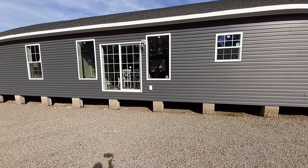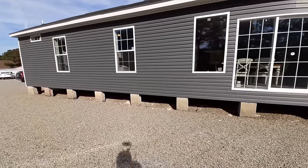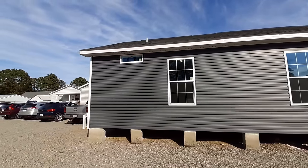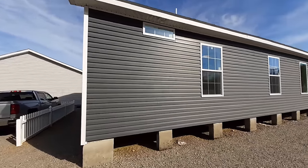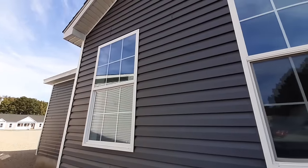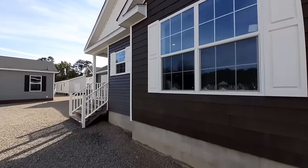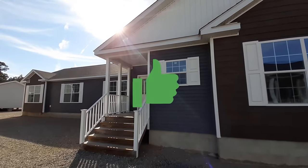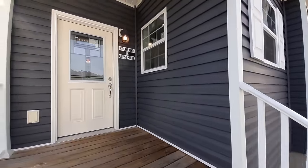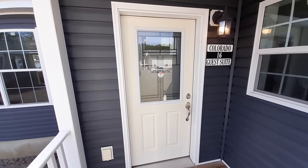Now those are the windows to the dining room — don't look in there yet, you've got to wait till we get inside. And here are the windows to the living room area of the guest suite, and you've got this nice half glass door.